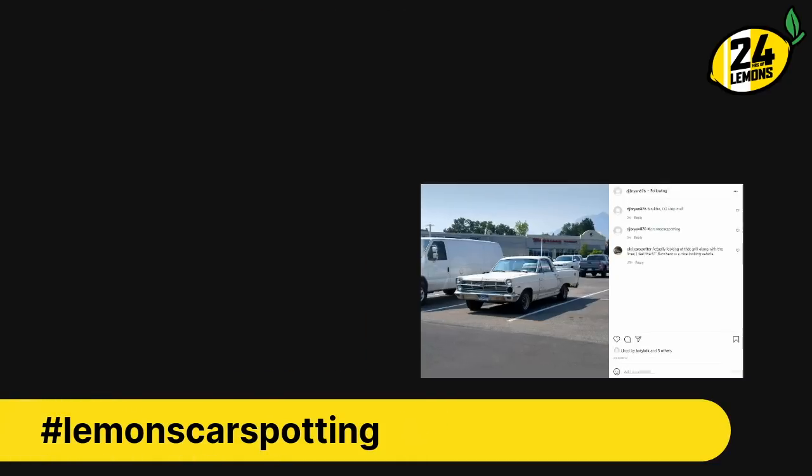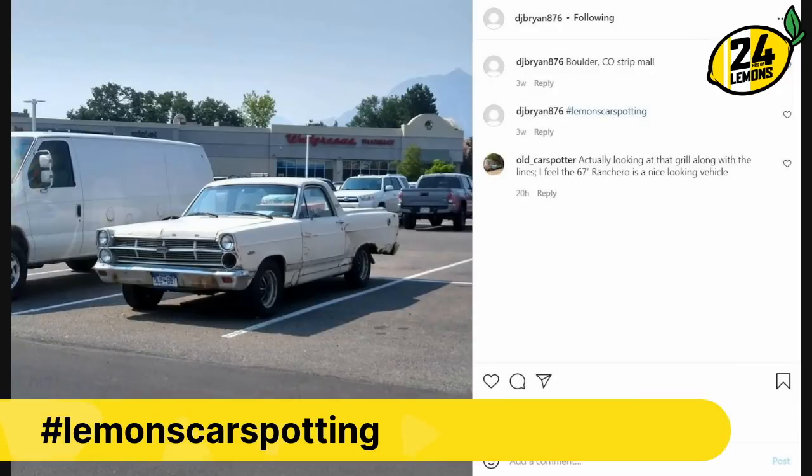Ranchero — this is a Fairlane Ranchero, as opposed to a Falcon Ranchero, mid-'60s, like '66 or so. Pretty good. It's great at doing what it does. Not a whole lot else to add on that one.